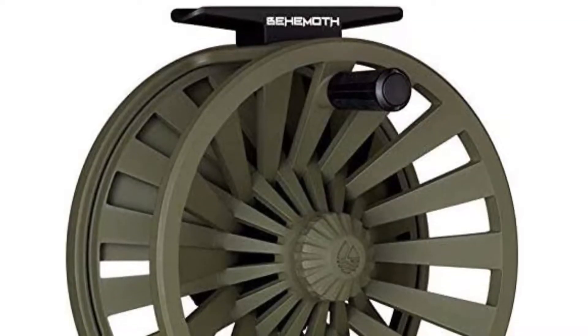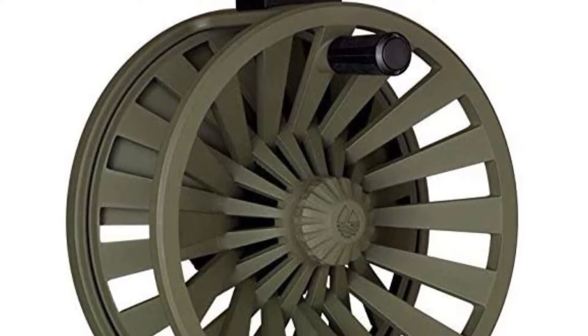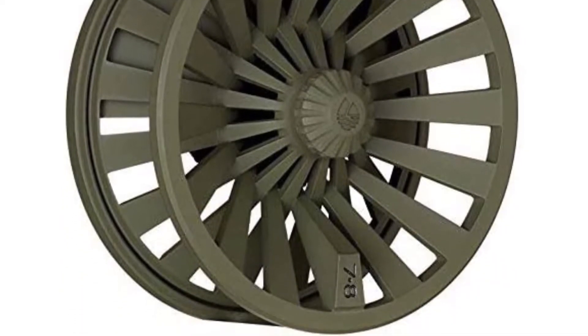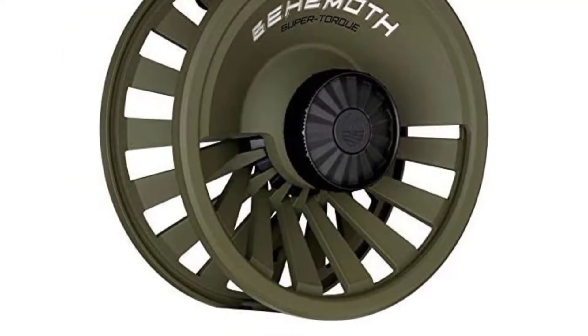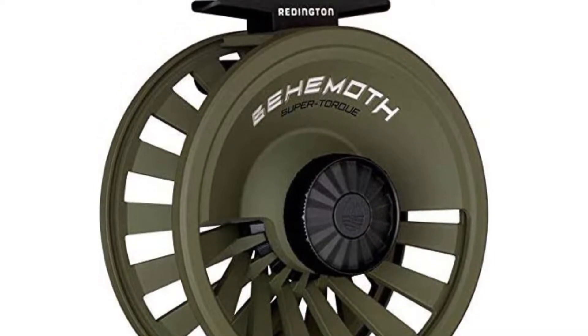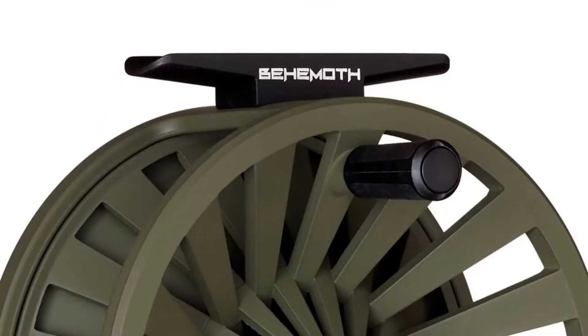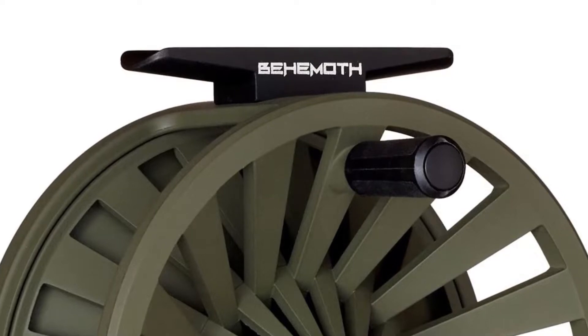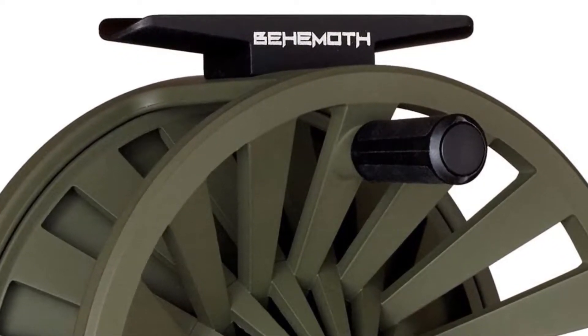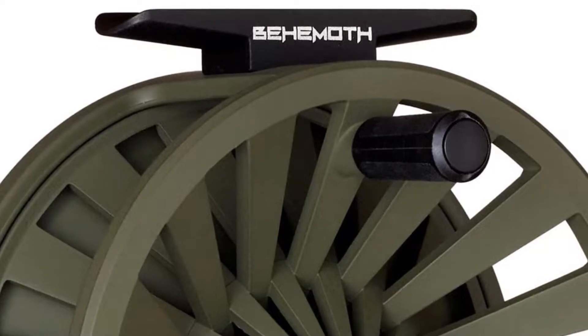The Behemoth features a carbon-fiber drag system and an oversized drag knob to make it easy to make precise adjustments in the blink of an eye and without taking your eyes off the fish. Additionally, the drag is the strongest in its class, so you won't have to worry about big fish getting away. It also features a very large arbor design to facilitate rapid retrieves and reduce line memory.